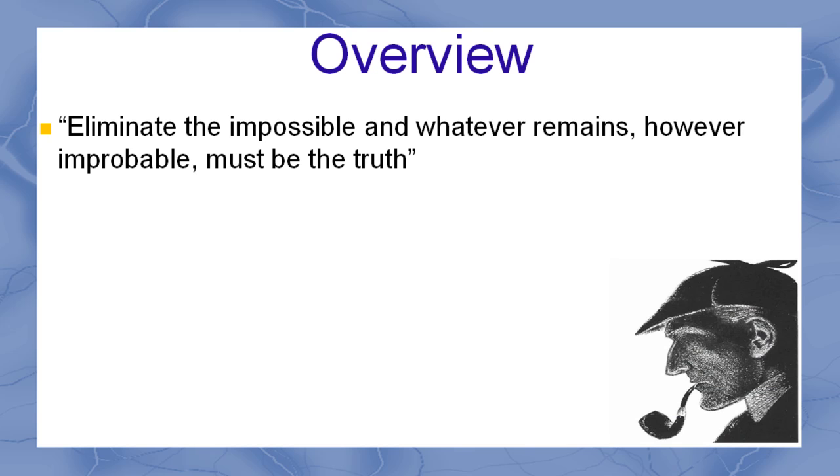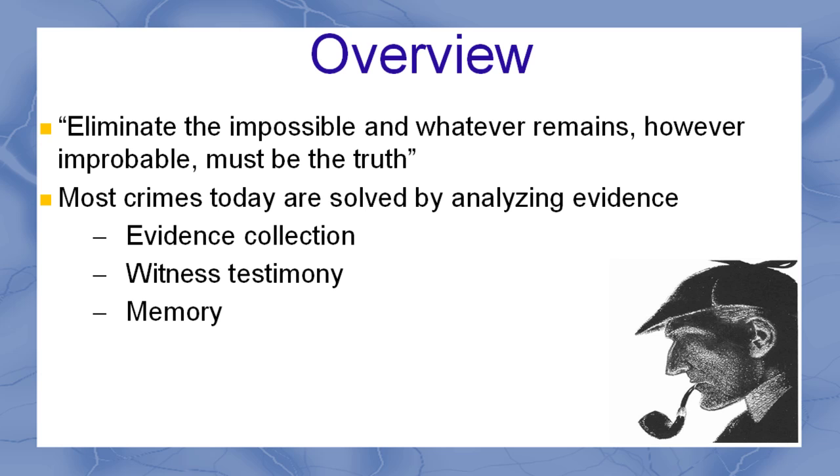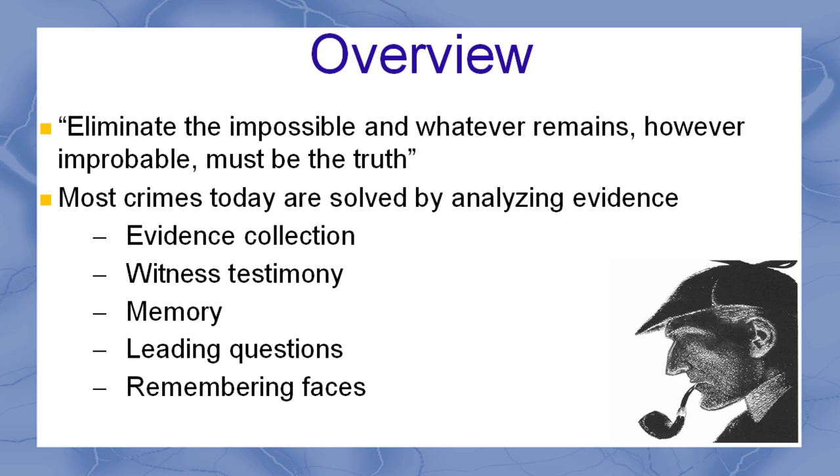Solving a crime is generally more complicated than sitting in your armchair analyzing facts, as Sherlock Holmes often did. Most crimes today are solved by analyzing evidence. I'm going to talk about how evidence is collected from a crime scene, witness testimony, why memory can be a tricky thing, leading questions, remembering faces, and police lineups.